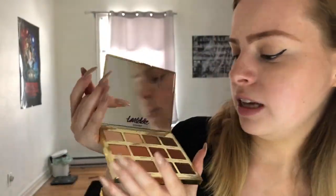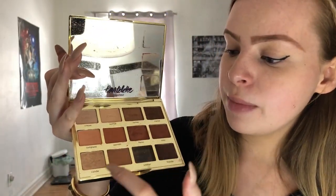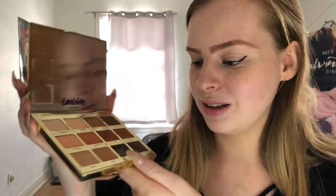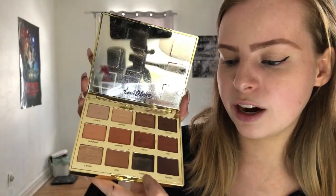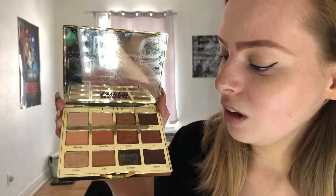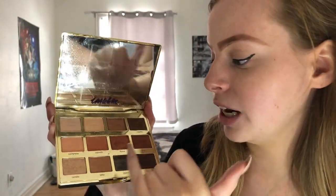Okay, now that my eyeliner is finally matching, we are going to go in with the Tartlet Toasted palette. I absolutely love, love, love this palette — it is beautiful, it's a whole set of warm browns, and the glitters, especially Flame and Candle. There was a shade called Simmer — it was kind of like Candle but lighter — but I dropped the palette and it broke everywhere, so that was lovely. But I absolutely love this palette, especially Flame and Candle right here, which I use a lot.